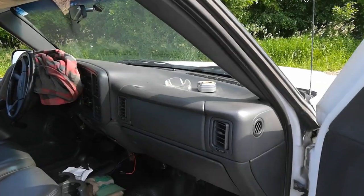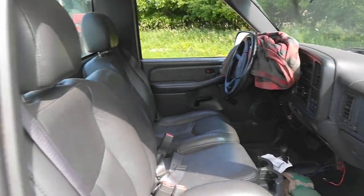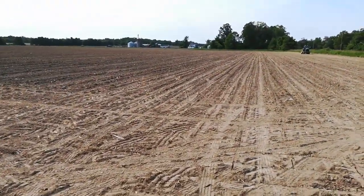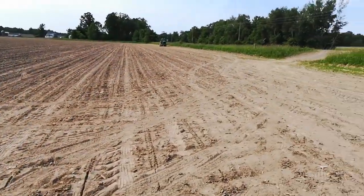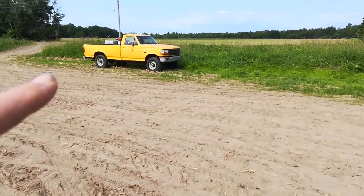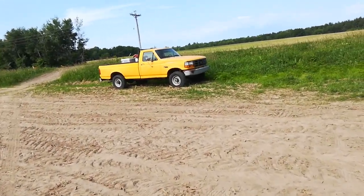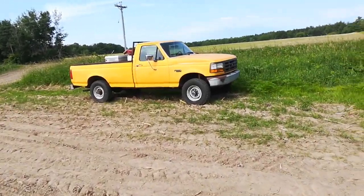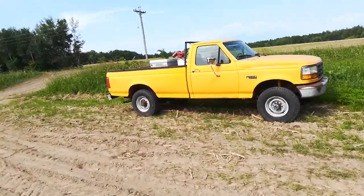I've only had it a day or two, still got to go get it registered. We're out at the bean field where the tractor broke down yesterday — today's Monday. There's the old truck that it's replacing. That truck is a Ford F-250, 1995.